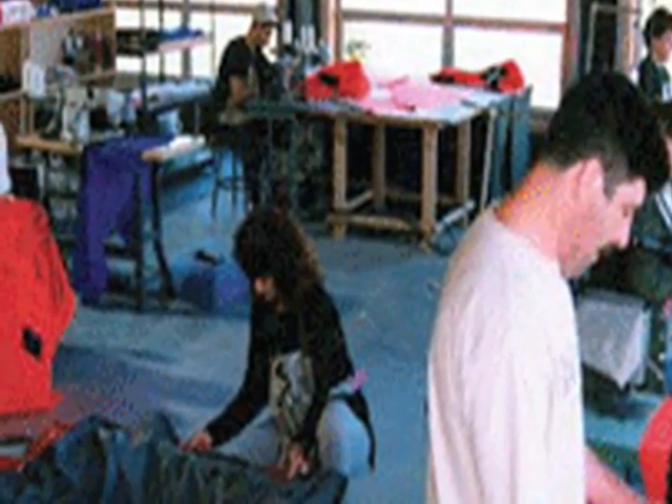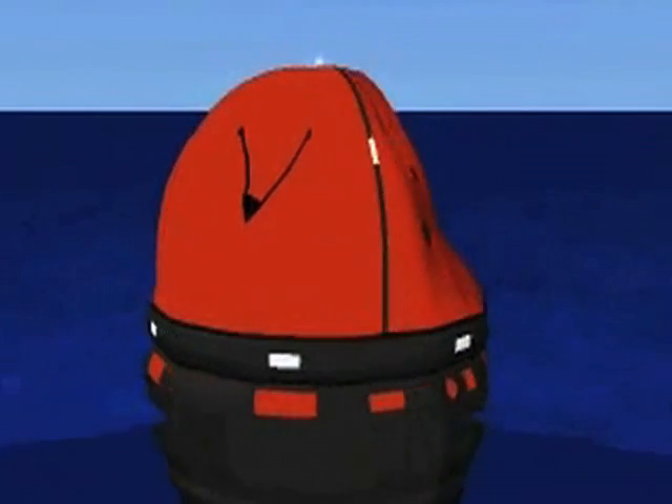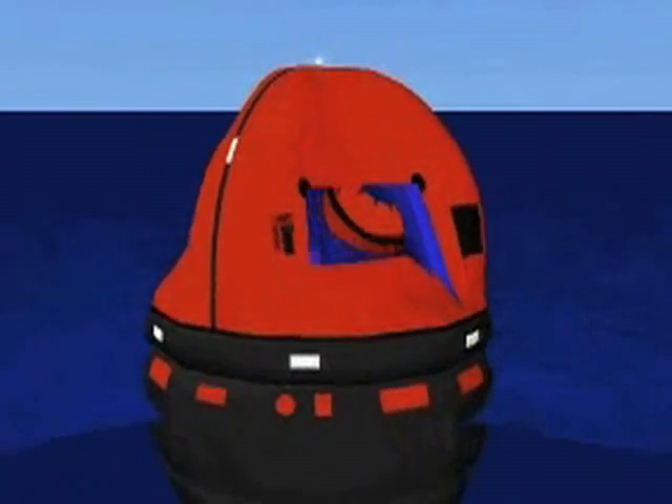Inventor Jim Givens designed a canopied raft of the hemispheric ballast chamber. This design could withstand fierce winds and heavy storms. The result was very similar to the technology NASA used to keep their capsules afloat.